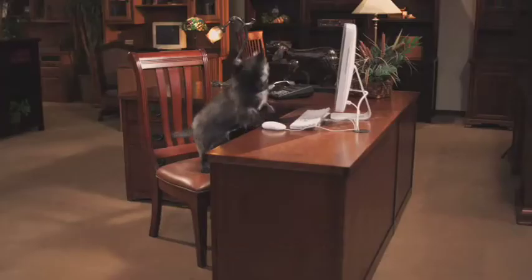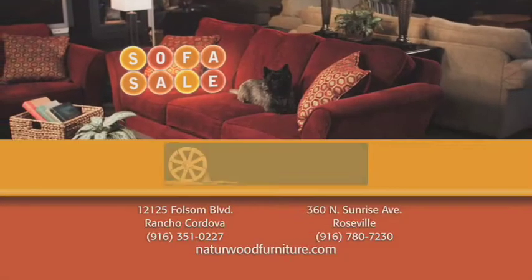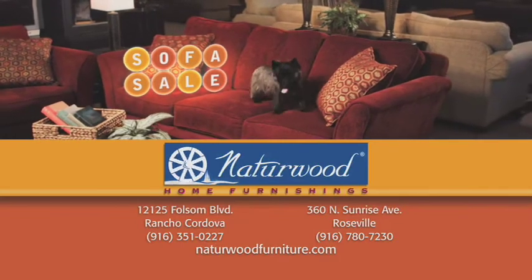Choose from hundreds of frames, fabrics, and pillow options at Naturewood Home Furnishings, Rancho Cordova and Roseville.